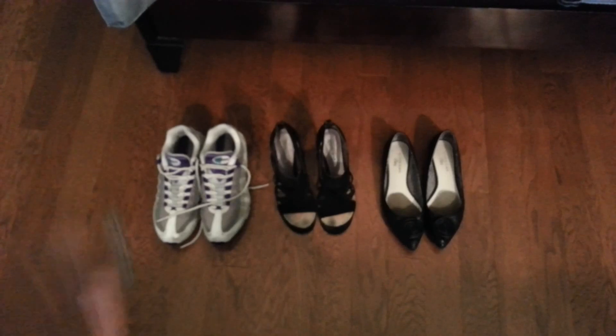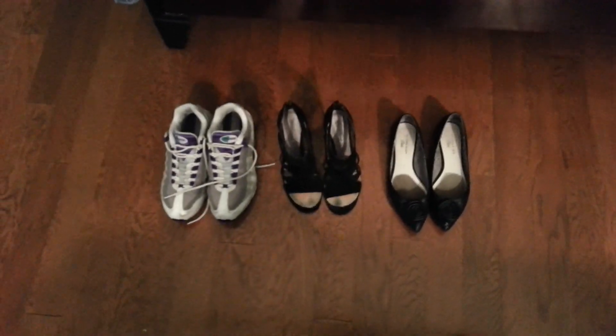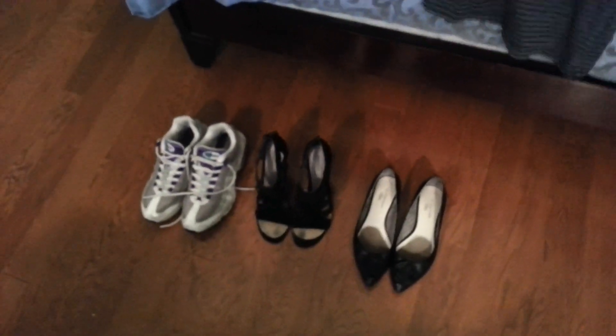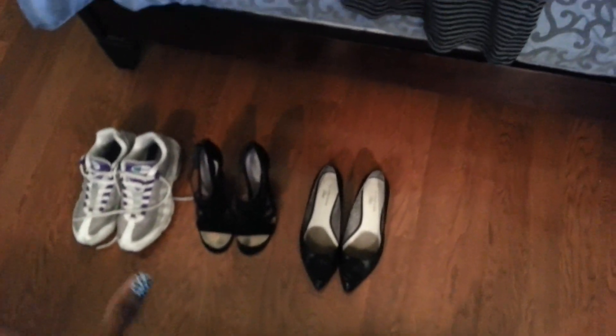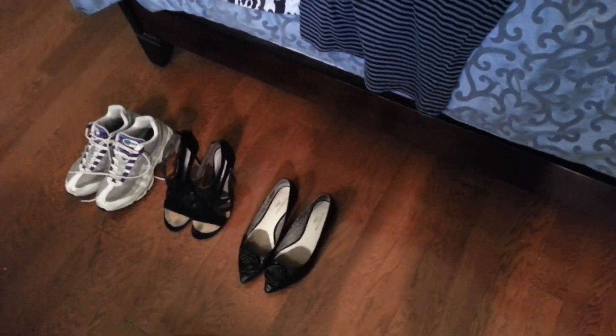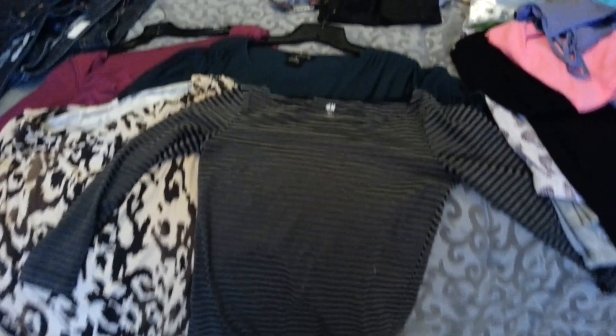The first rule of ninja packing is to choose your shoes first. As a general rule, I take flats, heels, and sneakers. You want to go with something neutral so that you can get the most wear out of it. In this case, my neutral is going to be black — yours doesn't have to be, it could be brown or gray, whatever works best with your wardrobe. And from there, we'll go to the clothes.